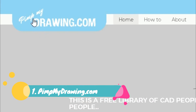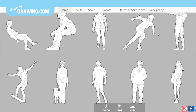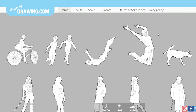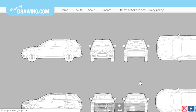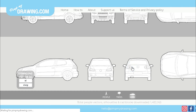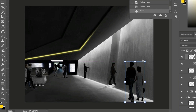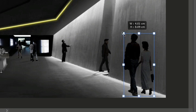The first website is PimpMyDrawing. This is a cool website if you need vector-based characters to populate your renderings. They offer high-detail outlines of models to complete monochromatic project schematics. They are free, and you can download them as DWG or Illustrator files. The great thing about vector-based files is that you won't lose quality if you're sizing up or down on your images.